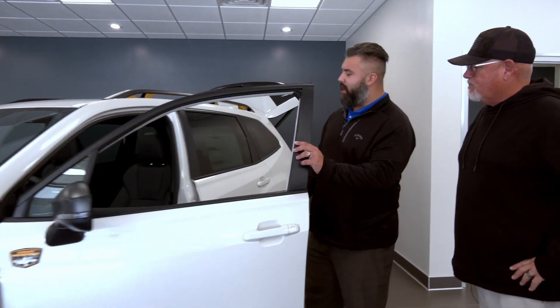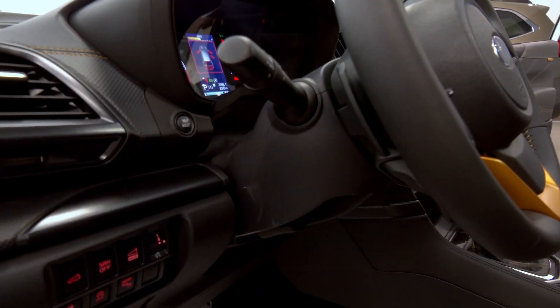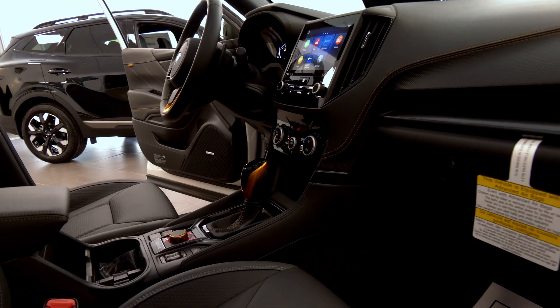Now, you know for a fact, when I walked in, the first one I gravitated towards was this bad boy right here. So if you look on the inside here, you have StarTech interior. This interior comes just with the Wilderness. It is 100% waterproof. So if you're in the mountains and you get mud in your vehicle, it just wipes right out. You don't have to worry about it.